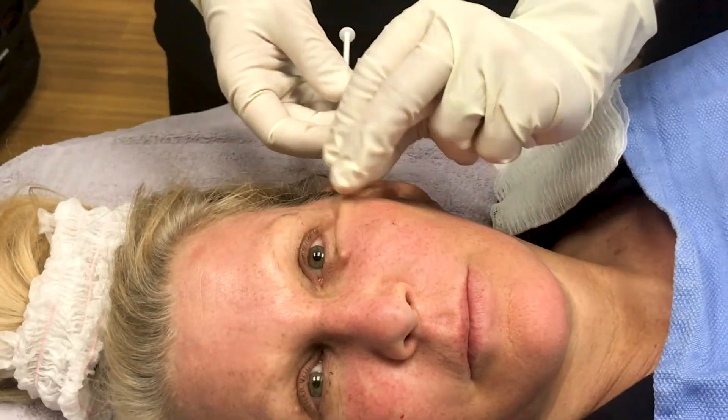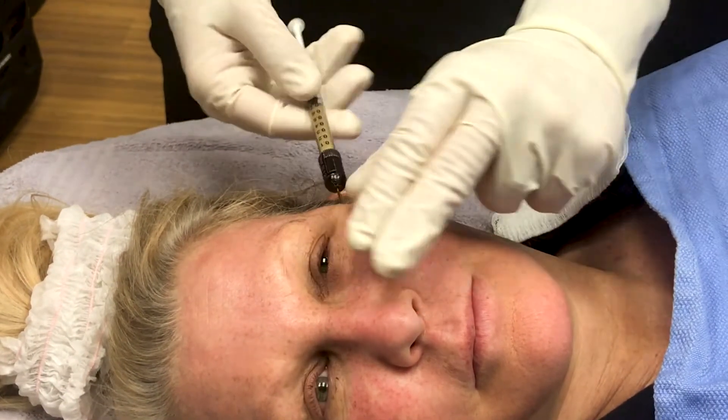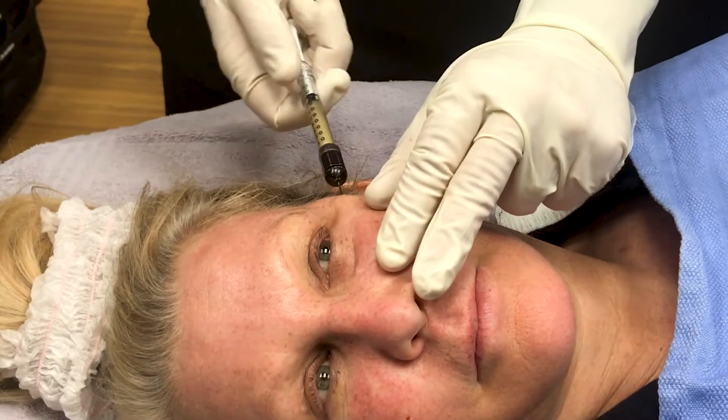Another type of regenerative aesthetic treatment is called nanofat. With nanofat, we take a small sample of your own abdominal fat, and we process it to create nanofat. It turns out that your own abdominal fat has a lot of stem cells in it. The great thing about stem cells is that they are undifferentiated, which means they haven't turned into a specific cell. They have the potential to grow into whatever they need to be, and it depends on where you place them as to what type of cells they will grow into.